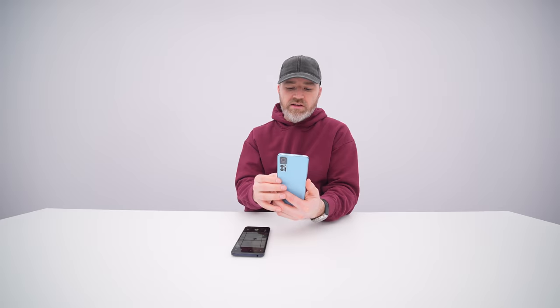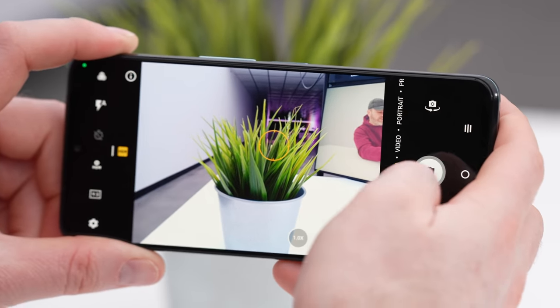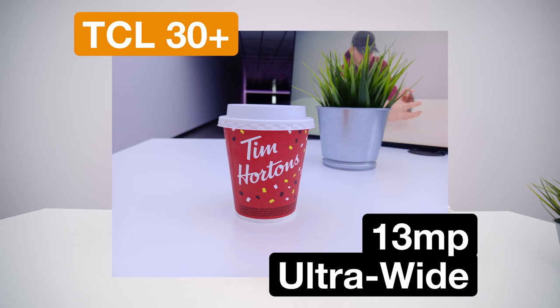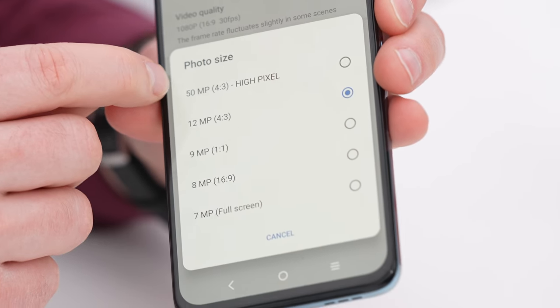I'll show you performance-wise by bringing out the plant — we're talking about a 199 euro phone. Automatic HDR engages and we get pretty detailed, vibrant greens. We can also pull in the Tim Hortons cup to see what reds look like. This is going to be sufficient detail. I'm not shooting in 50 megapixel mode — few actually will. That's inside settings if you want it; it's 12 megapixel by default, up to 50 megapixel, which they call 'High Pixel.' That gives you a bit more crop capability but much bigger file sizes.